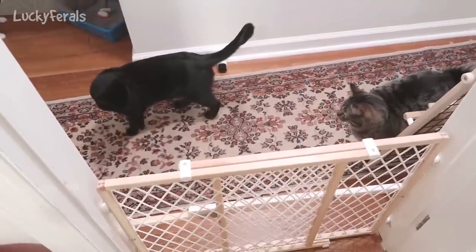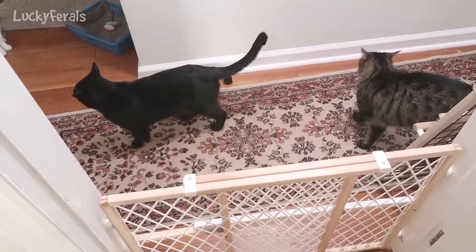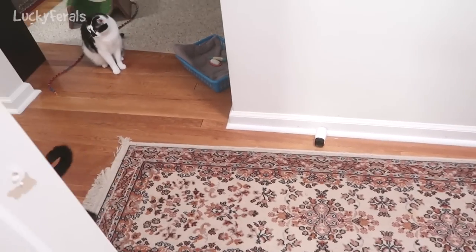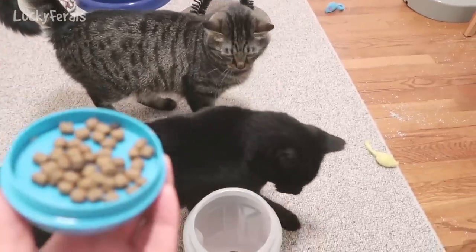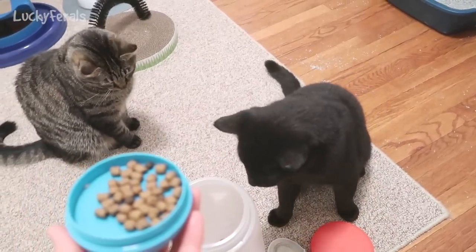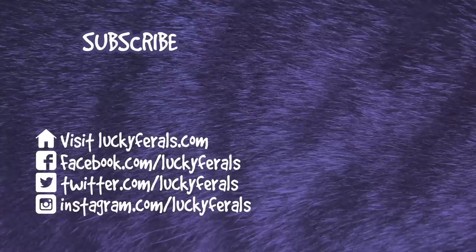Boo just jumped the gate. I was in Boo's room and he jumped the gate — Simba's in the hallway being nosy outside the door. Boo wants crunchies. So I came back into Boo's room to give him some crunchies and Boo jumped the gate to get into his room and Simba jumped the gate also. It seems they both want crunchies. Thank you for watching this Lucky Girls video. If you enjoyed it, please give it a thumbs up. Please subscribe if you'd like me to post more videos, and please check out these other videos selected especially for you. Meow.